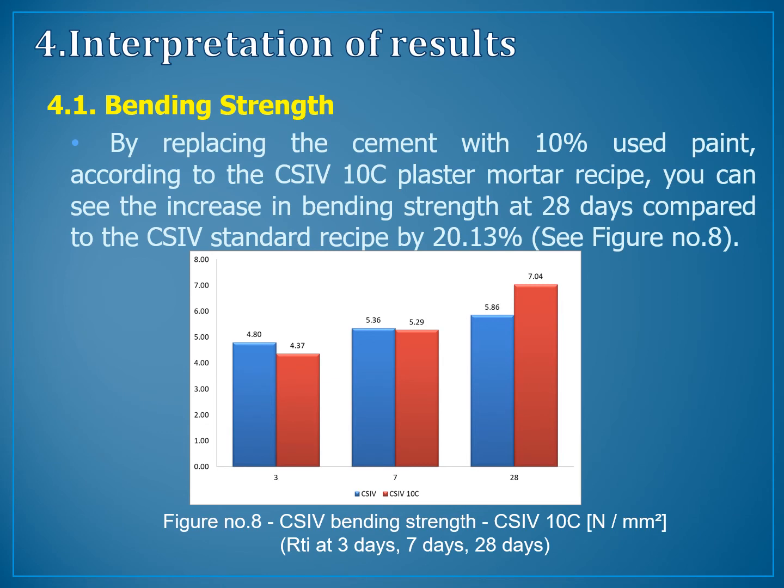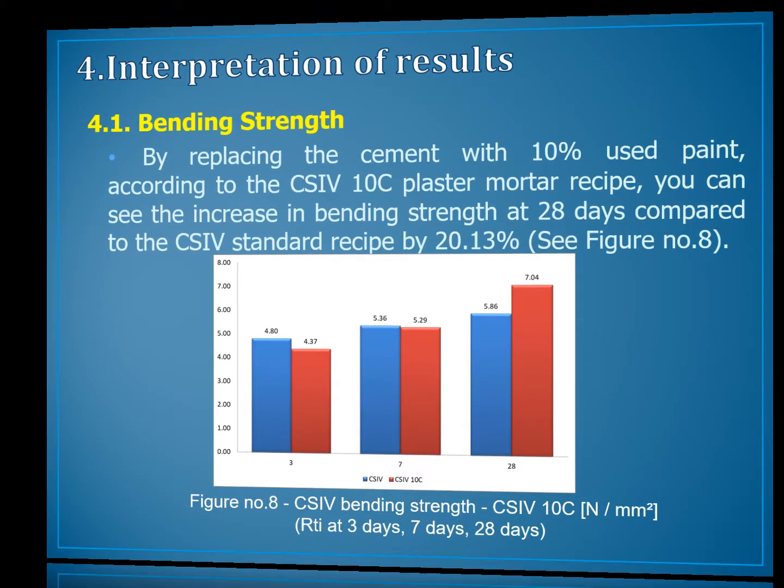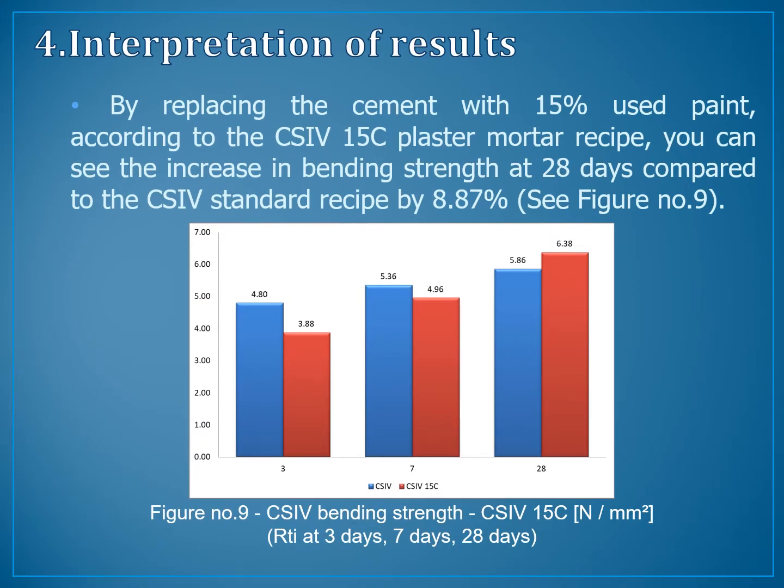Bending strength. By replacing the cement with 10% used paints, according to the C4-10C plaster mortar recipe, an increase in bending strength at 28 days compared to the standard C4 recipe can be observed — by 8.87%, as shown in figure number 9.